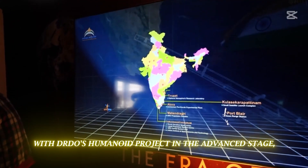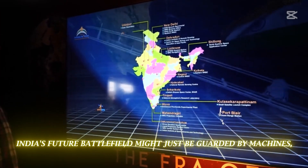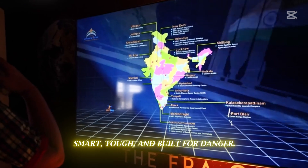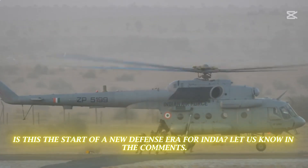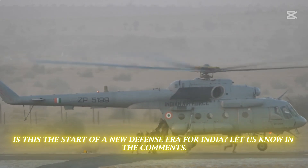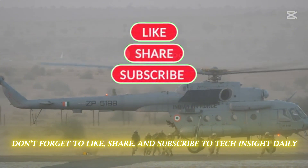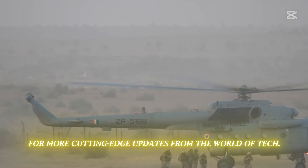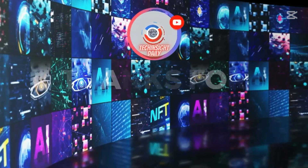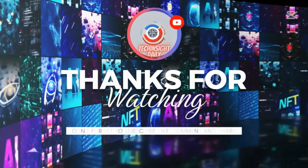With DRDO's humanoid project in an advanced stage, India's future battlefield might just be guarded by machines — smart, tough, and built for danger. Is this the start of a new defense era for India? Let us know in the comments. Don't forget to like, share, and subscribe to Tech Insight Daily for more cutting-edge updates from the world of tech. Stay connected, tech enthusiasts, in this ever-evolving world of technology.